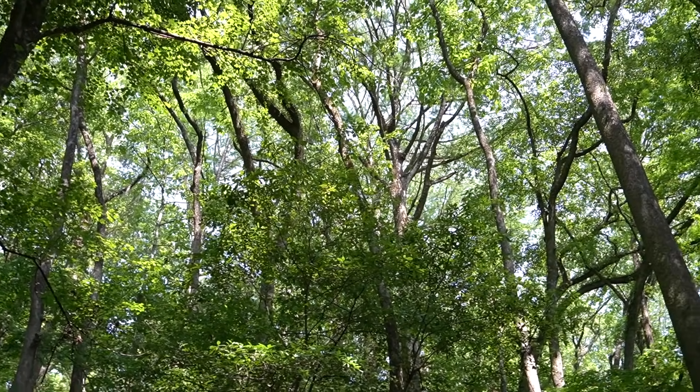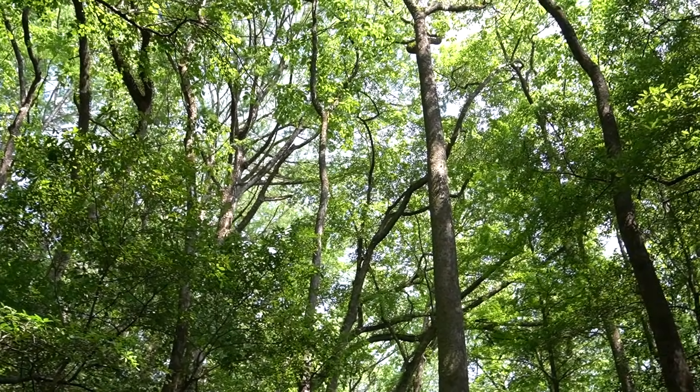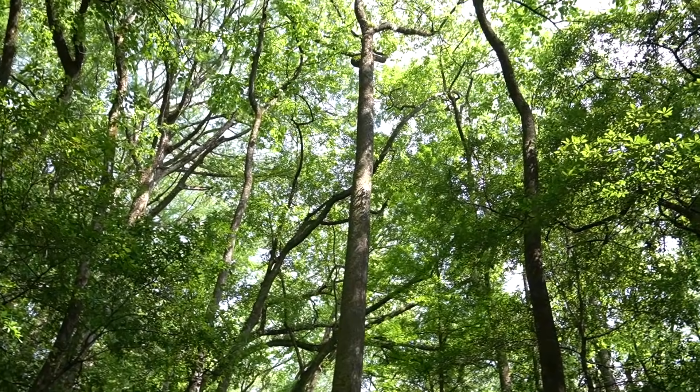Overall, Congaree is home to 15 different trees that are the tallest of their species in the entire world. That's right — 15 species of tree have no taller example anywhere in the world than those found here in Congaree National Park.